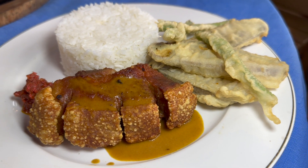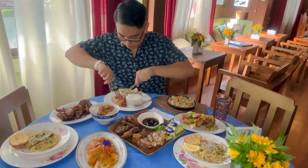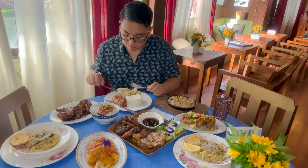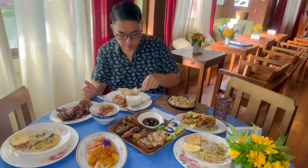First up is their crispy kare kare. The crispy kare kare was definitely crispy and so juicy. The peanut or kare kare sauce was flavorful, and the fried vegetables were fresh and weren't oily, which I loved.